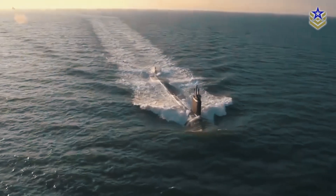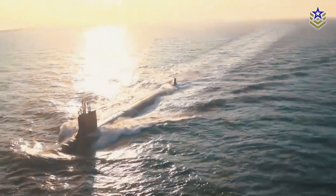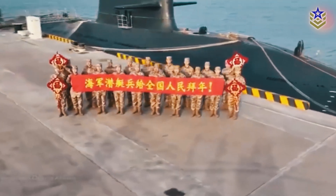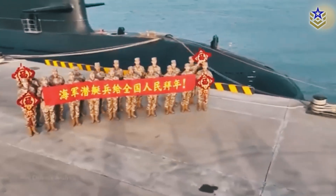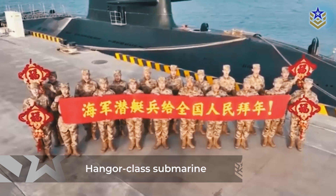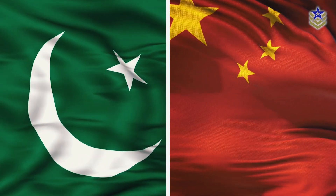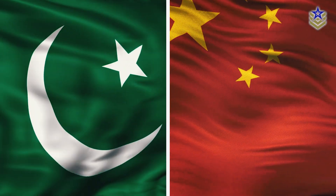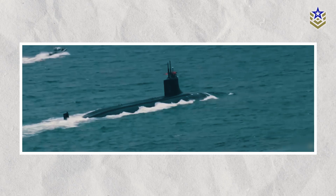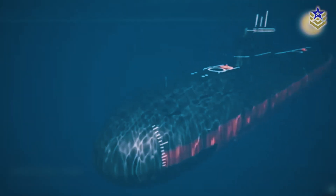Pakistan's military is reportedly planning to deploy nuclear-armed submarines as part of efforts to strengthen its deterrence capabilities against India. As we reported a few months ago, the Pakistan Navy unveiled its first Hangor-class submarine at a ceremony in Wuhan, China, manufactured through a joint partnership between the China Shipbuilding Industry Corporation and Karachi Shipyard and Engineering Works. But there are now discussions on configuring these submarines to also carry nuclear missiles, potentially impacting regional stability.